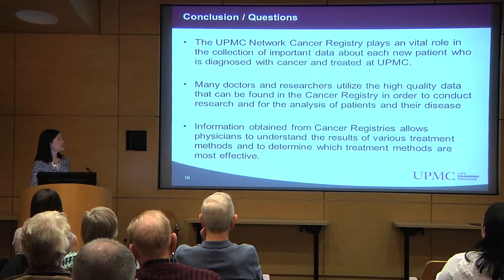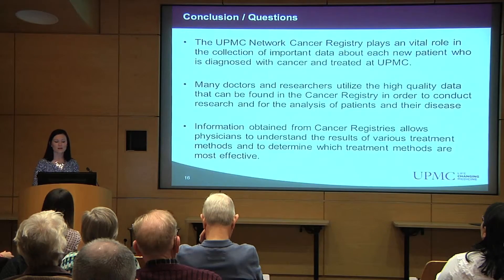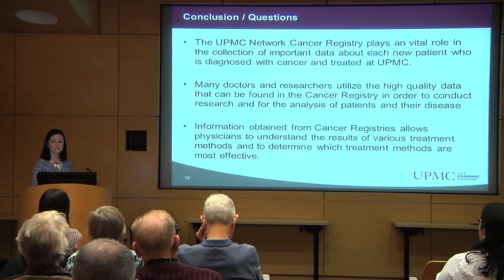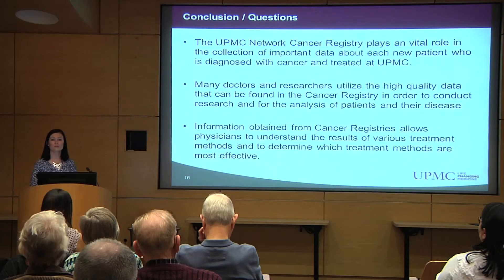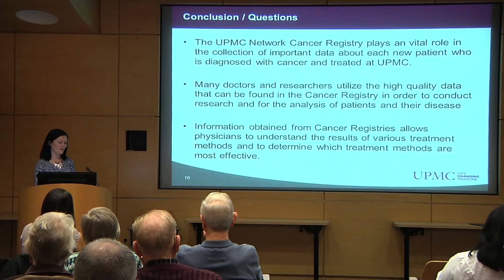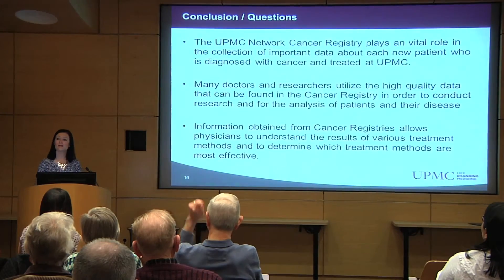In conclusion, the UPMC Network Cancer Registry plays a vital role in the collection of important data about each new patient who is diagnosed with cancer and treated at UPMC. Many of our doctors and researchers utilize this high-quality data found in the cancer registry in order to conduct research and for the analysis of patients and their disease. The information obtained from cancer registries allows physicians to understand the results of the various treatment methods and to determine which treatment methods are the most effective. Thank you again for coming today, and if anyone has any questions, I think we have a couple of minutes to answer questions about the cancer registry.